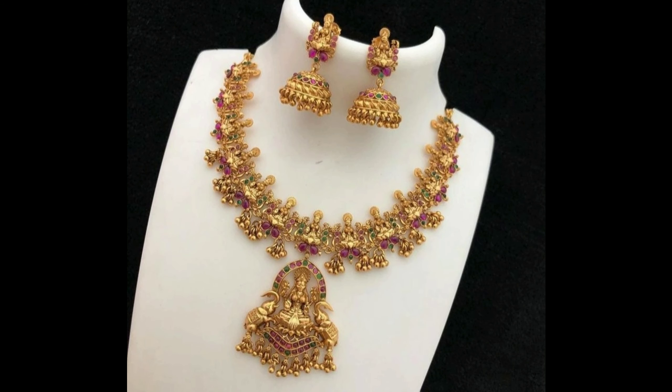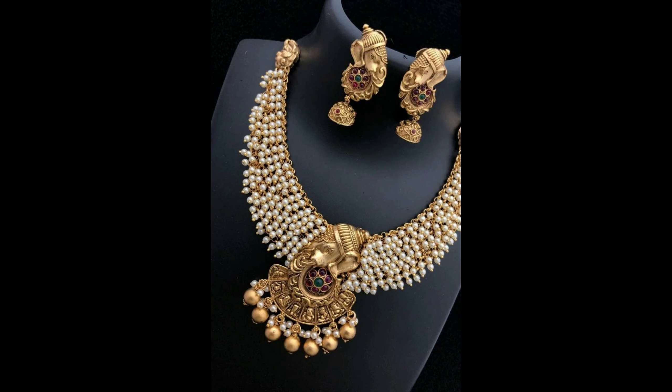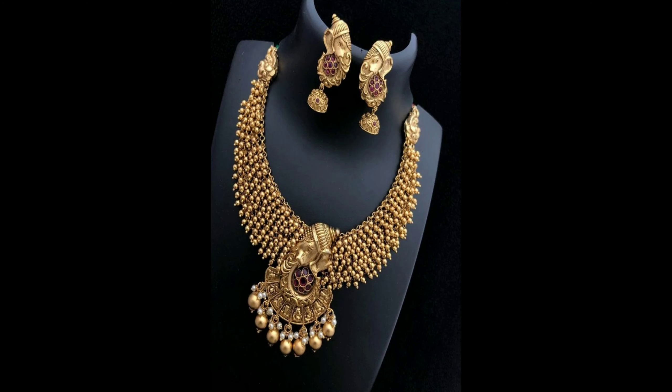This is a very cute and amazing Lakshmi Devi necklace design with hanging Muvalu — it comes with matching Jumka earrings. These are a unique collection of necklace designs and you can wear them at any functions and weddings.